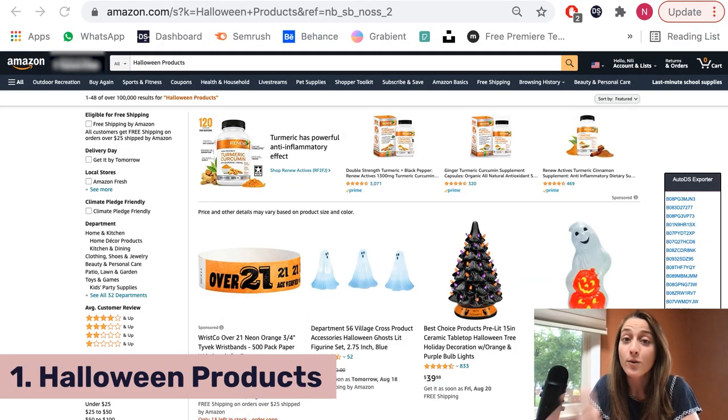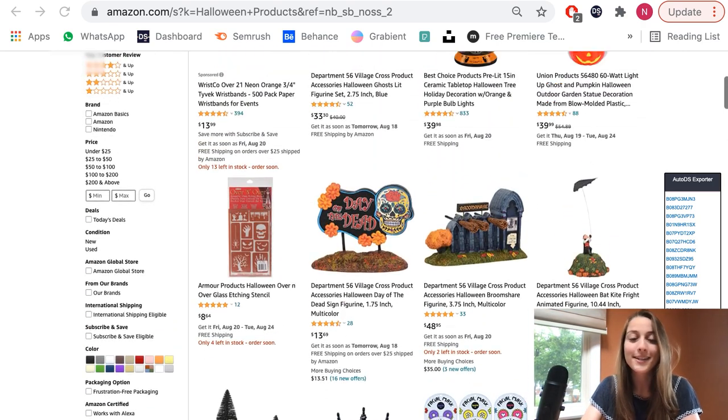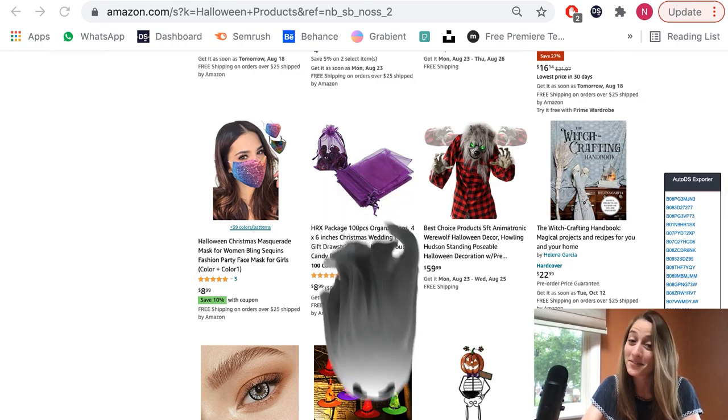So the first product we have coming up, or should I say products, is Halloween. In Halloween we have a lot of different products you could do — decorations, buckets for candy, and all different kinds of spooky things. As dropshippers, we have to know what to prepare for. I know September is coming up and Halloween is in October, but a lot of people love to prepare in advance and start decorating beforehand. So that's why I recommend you already start listing some Halloween products in your stores.